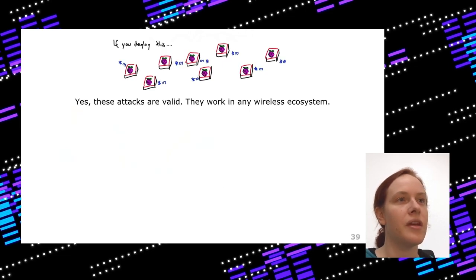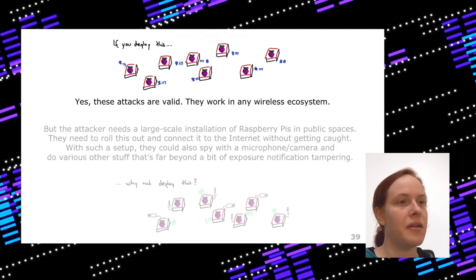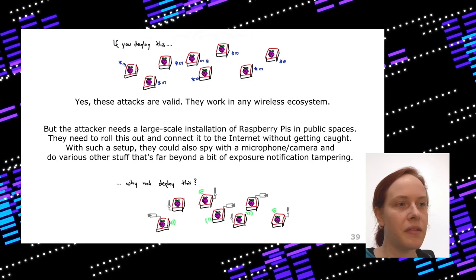All those attacks are valid, but to deploy them — replaying tokens with time travel, wormholes, or ID tracing — you really need a large-scale installation like Raspberry Pis throughout a city. This would also work in any other wireless ecosystem. And if you would roll out such an installation, you could instead deploy devices with microphones, cameras, and Wi-Fi to track far more things in public spaces like bus stations and shopping centers.